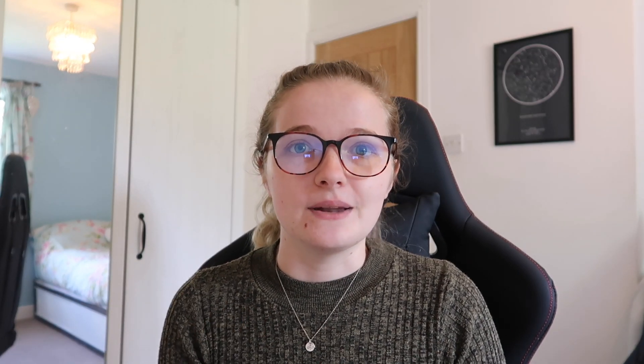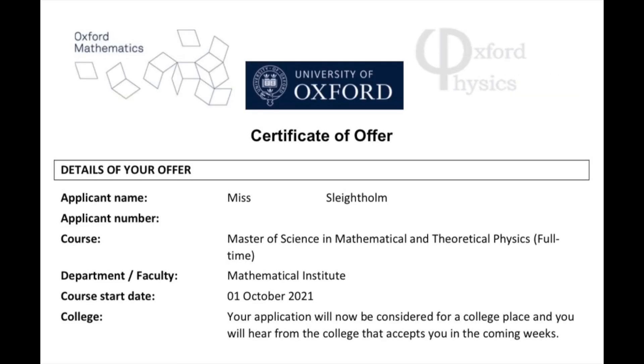Today I thought I would release a video about applying to Oxford and Cambridge for postgraduate study. To summarise: I essentially got a place at the University of Cambridge to study the Part Three Maths in Applied Mathematics, and also a Master's in Mathematical and Theoretical Physics from the University of Oxford.